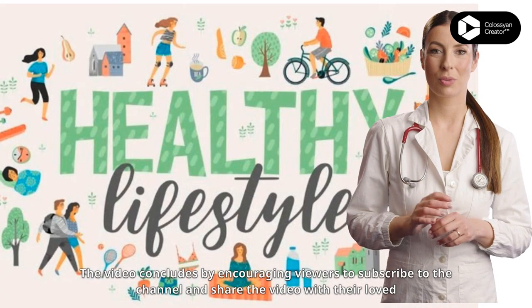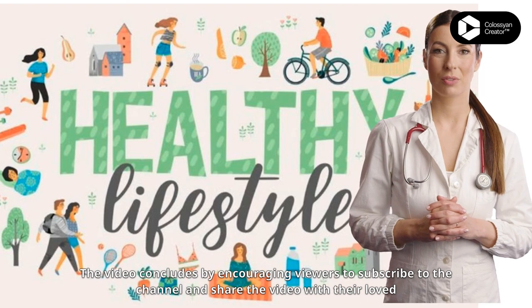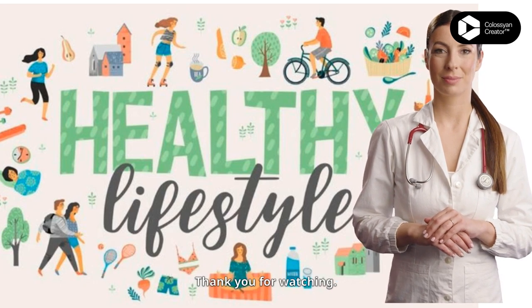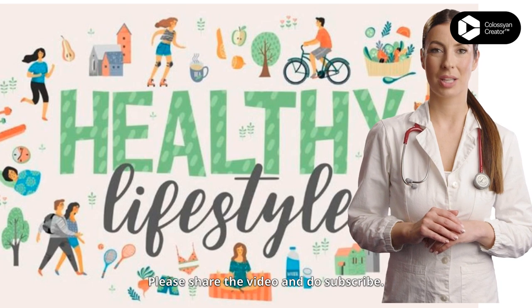The video concludes by encouraging viewers to subscribe to the channel and share the video with their loved ones who may benefit from the information on managing joint pain in old age. Thank you for watching. Please share the video and do subscribe.